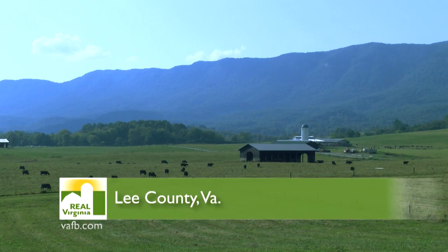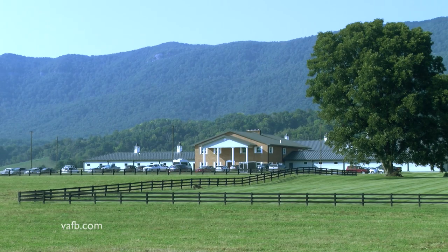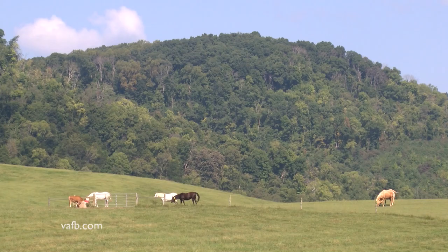Close to the historic Cumberland Gap in the far western tip of Virginia is 700 acres of blazing green pasture land. Surrounded by national forests and parks, the campus of Lincoln Memorial University's College of Veterinary Medicine is home to herds of cattle, dairy cows, and horses, along with hundreds of veterinary students.